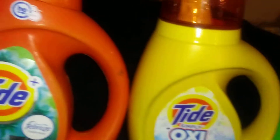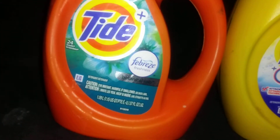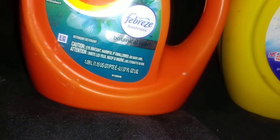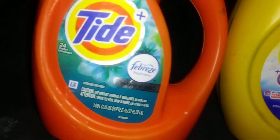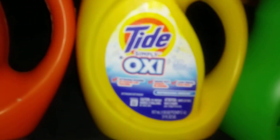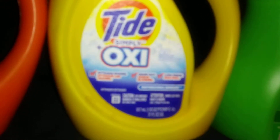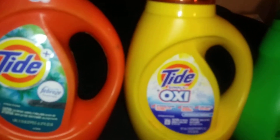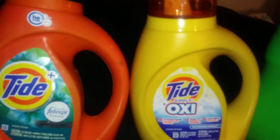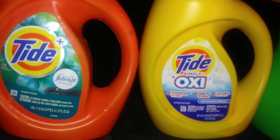Next I got Tide Plus Febreze in Botanical Rain — 37 ounces, cleans about 24 loads. I also got Tide Simply Plus Oxy, which does 20 loads and is 31 fluid ounces. I got these at Walgreens — they were the specials at the front of the store. The name of the detergent isn't a big factor to me, I just grab what's on special.